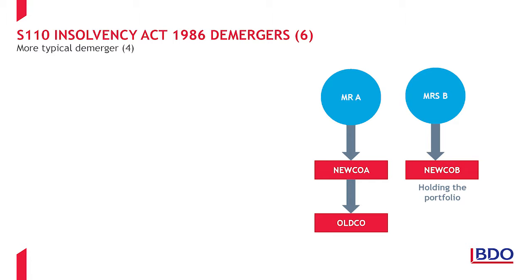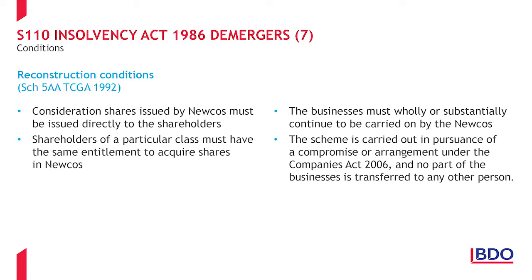At the desired end result, Mr. A owns OldCo and its trade via a new holding company and Mrs. B owns the property portfolio within a new and separate company. The tax analysis relies on the Section 110 demerger being considered a scheme of reconstruction as set out in Schedule 5AA TCGA 1992.